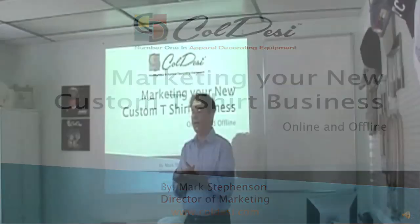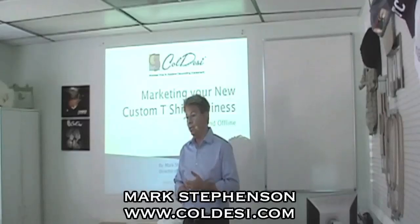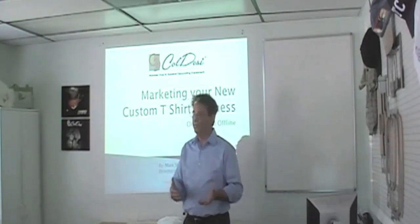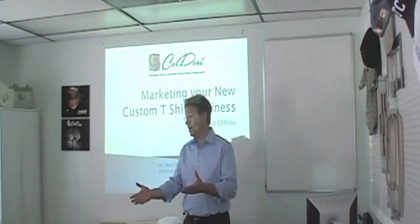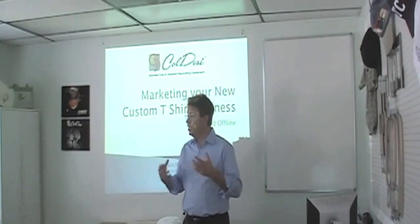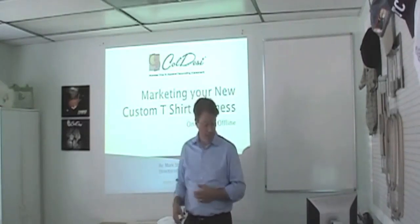Hi everybody. My name is Mark Stevenson. I am the marketing director for Koldesi and Pulling Company. Don knows everything about DTG machines, and Heath can use them, and all I'm good for is making sure that when you go online, or you go to a trade show, or go anywhere, that DTG is one of the names that pops up when you search or on a recall. So my job is just marketing.